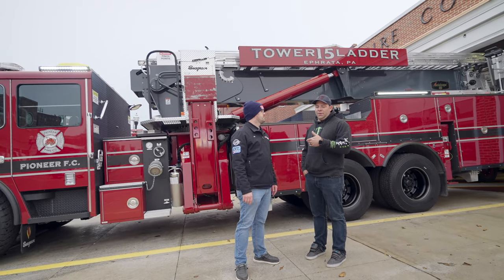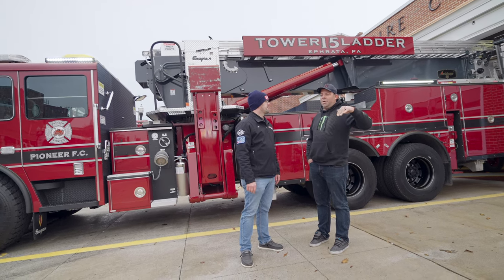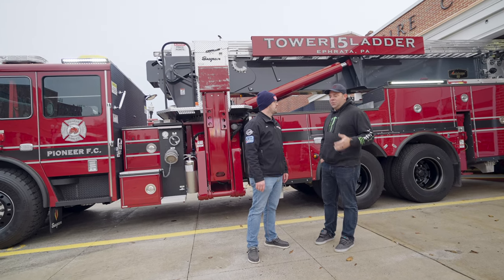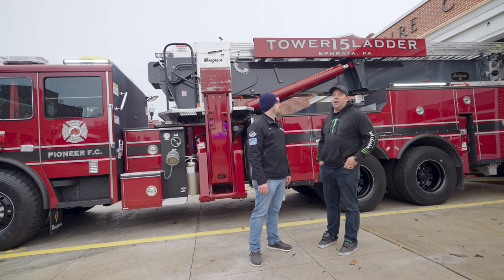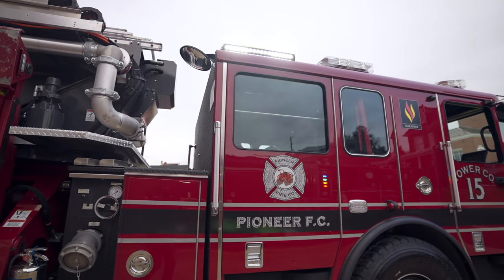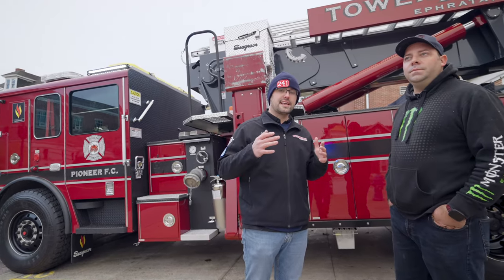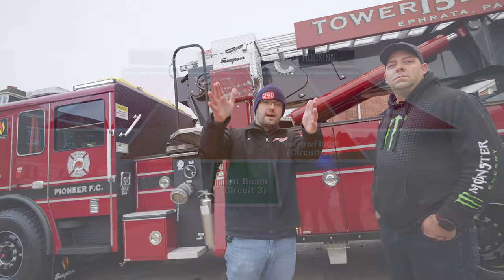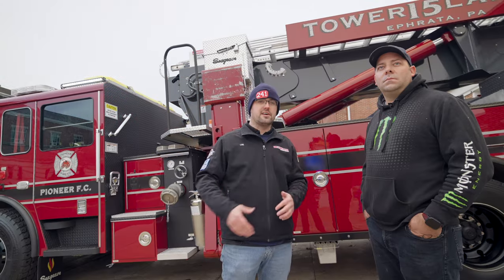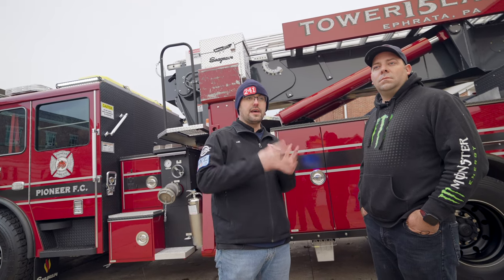We actually had a call the night we put this in service — the building and apparatus already there meant we had to back down this really dark farm lane. We turned all our scene lights on and it was like daylight again. That's why they chose the combination spot-flood optics for both side scene lights. The spot optics give long distance reach, and the flood washes around the truck for nice scene lighting — great for long setbacks and rural settings like they have here.